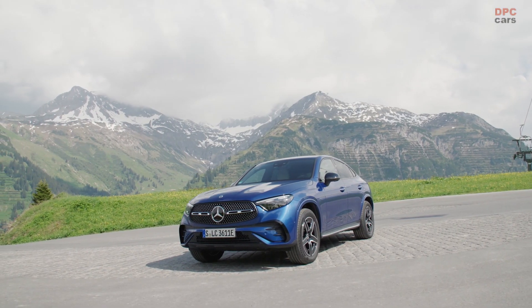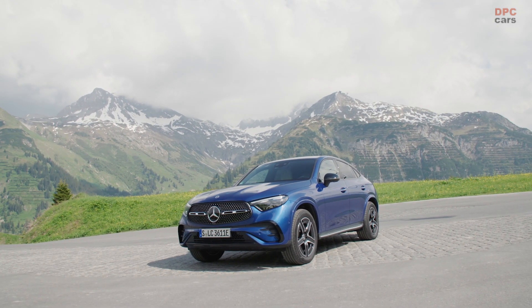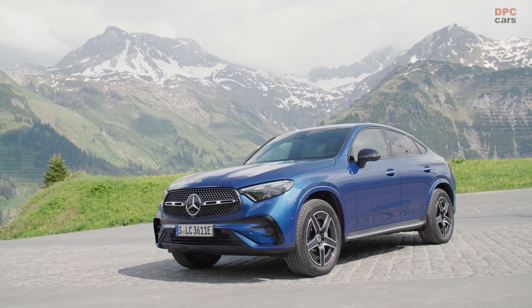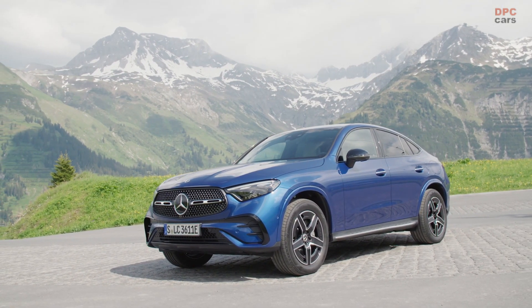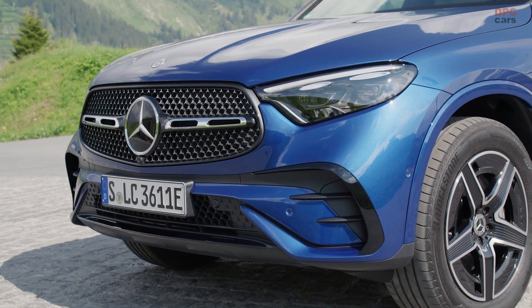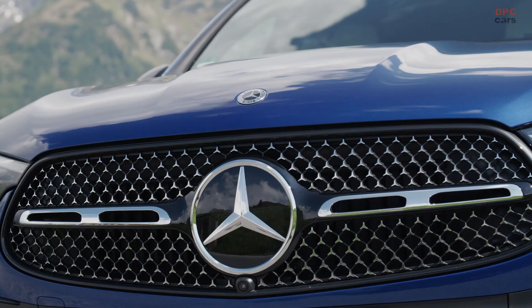Mercedes-Benz has unveiled the long-awaited 2024 GLC Coupe, which has finally shed the remaining bits of camouflage to reveal its evolutionary styling changes. The new model is slightly larger than its predecessor and boasts a completely overhauled interior with a large portrait-oriented center touchscreen and a host of standard equipment.